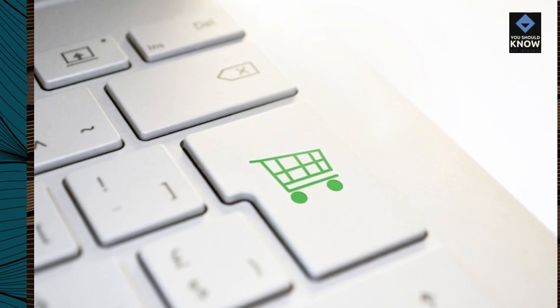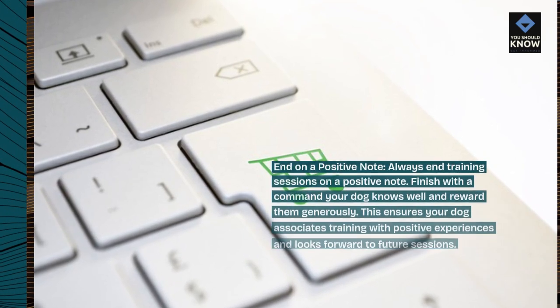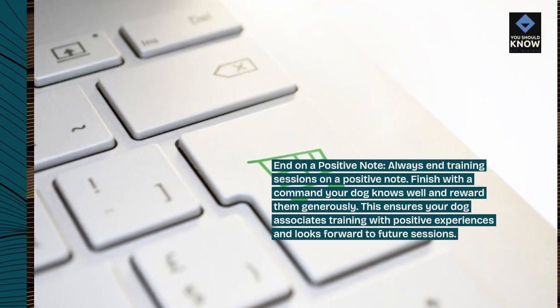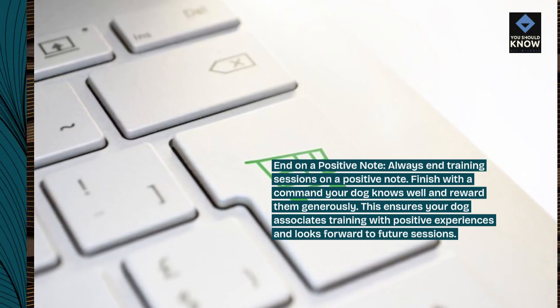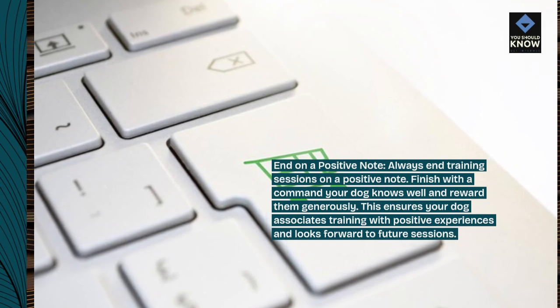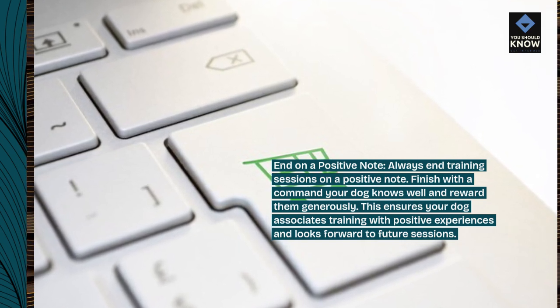End on a positive note. Always end training sessions on a positive note. Finish with a command your dog knows well and reward them generously. This ensures your dog associates training with positive experiences and looks forward to future sessions.